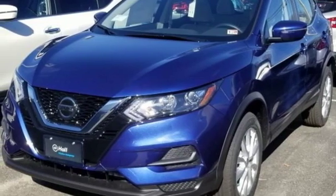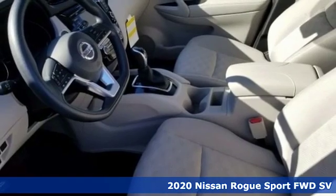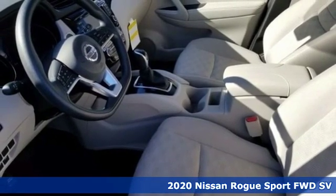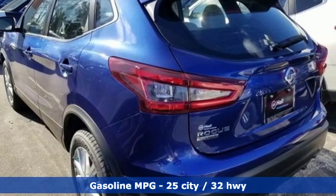It's a new 2020 Nissan Rogue Sport. Fittingly, its design is sports car inspired, and it's built to handle your to-do list or your wish list. Plus, it offers an exciting list of features.